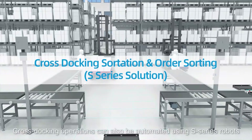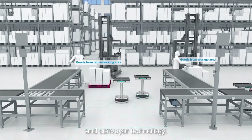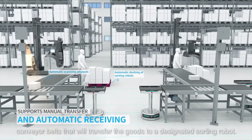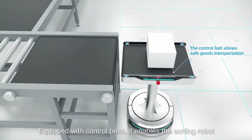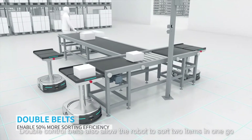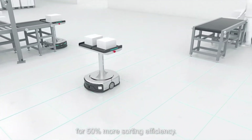Cross-docking operations can also be automated using S-series robots and conveyor technology. Goods are first loaded from a temporary storage area onto conveyor belts that transfer the goods to a designated sorting robot. Equipped with control belts, it enables the sorting robot to adjust the position to ensure the safe handling of goods. Double control belts also allow the robot to sort two items in one go for 50% more sorting efficiency.